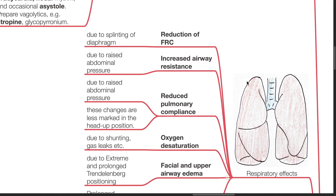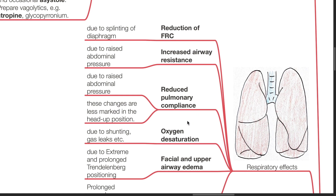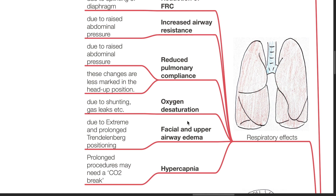Respiratory effects of laparoscopy include reduction of FRC due to splinting of the diaphragm, increased airway resistance due to raised abdominal pressure, and reduced pulmonary compliance due to raised abdominal pressure. These changes are less marked in the head-up position. Oxygen desaturation may be due to shunting or gas leaks such as pneumothorax. Facial and upper airway edema may occur especially in extreme and prolonged Trendelenburg position. Hypercapnia can occur due to absorption of carbon dioxide, and prolonged procedures may need a carbon dioxide break.